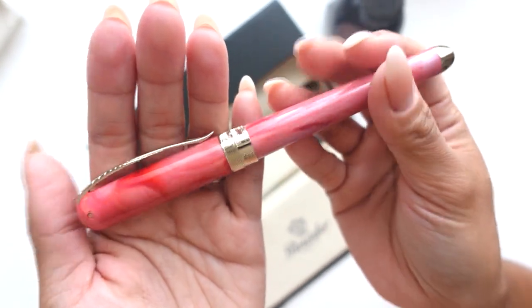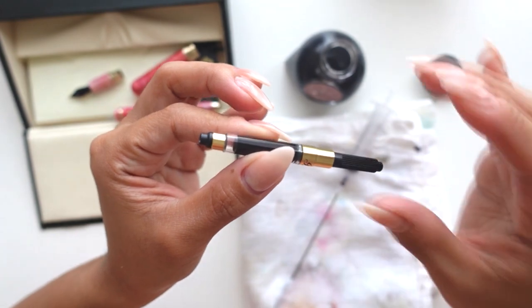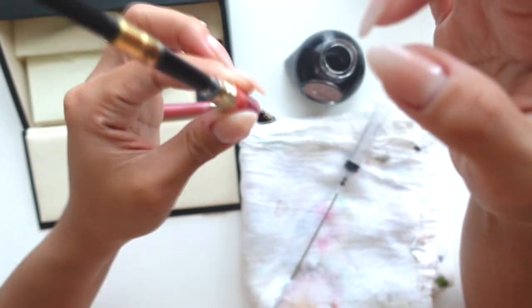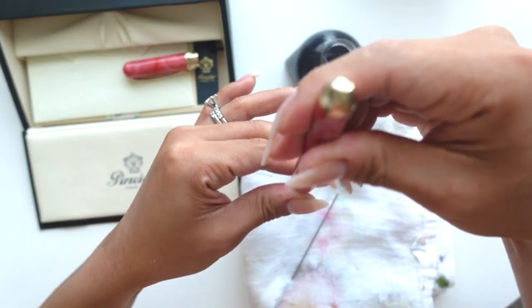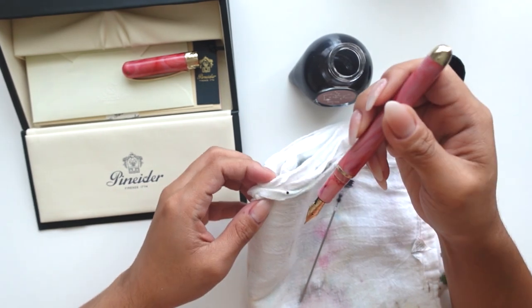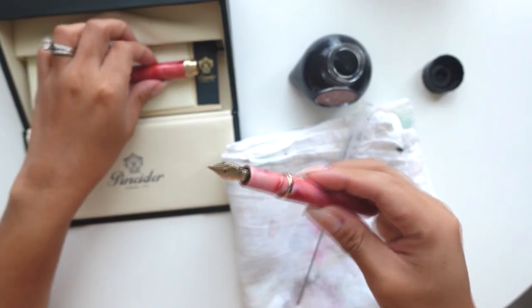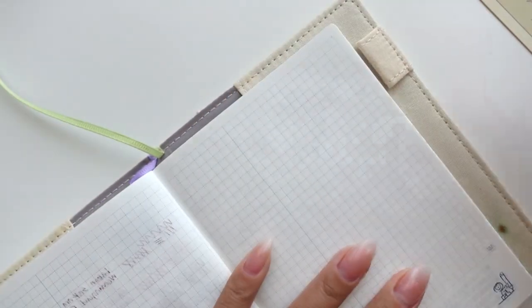I went ahead and used my blunt syringe to fill the cartridge, then dipped the nib just to help get the ink flowing. All right, I think we are ready! Let's go ahead and do a little writing test — today is the second.